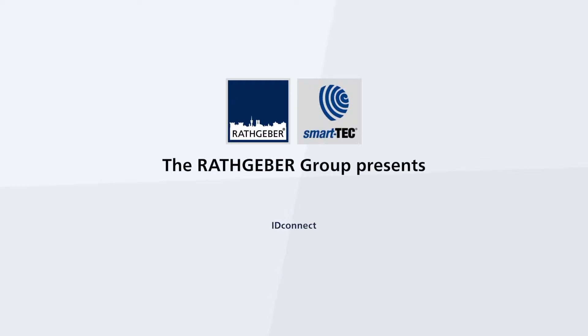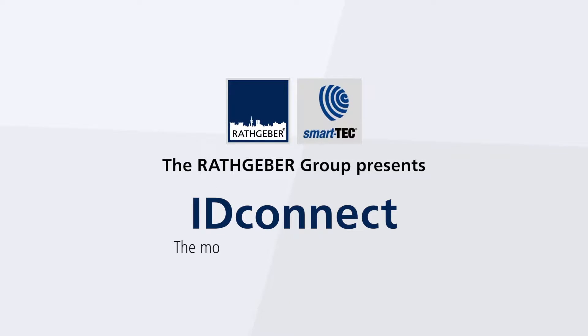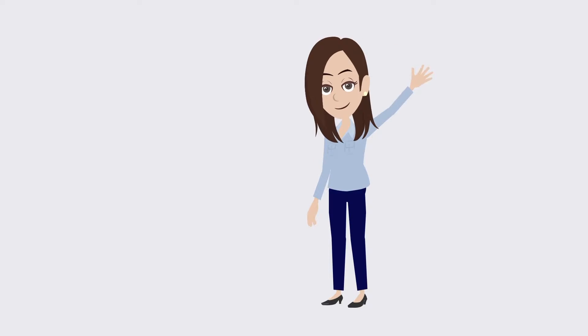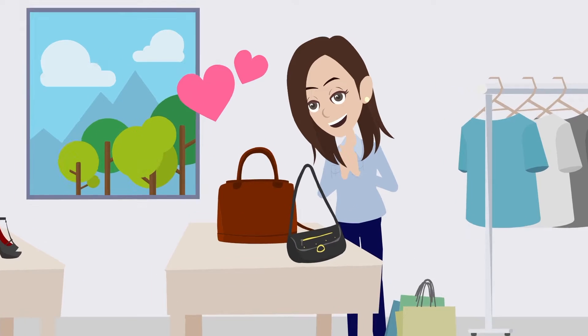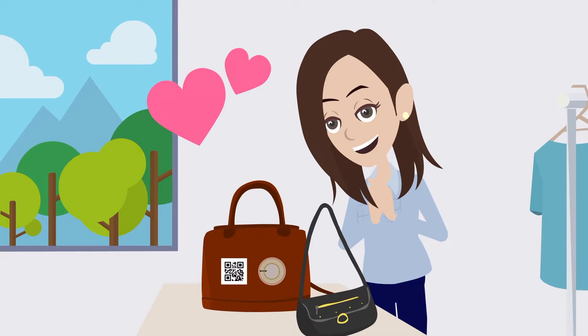The Rath Geber Group presents ID Connect, the mobile web app for your products. This is Juliet. While shopping, she comes across a designer handbag with an integrated NFC tag and QR code on the label. Both link her to ID Connect.